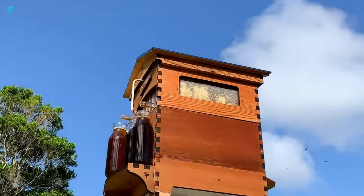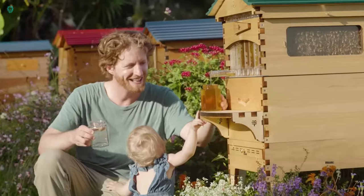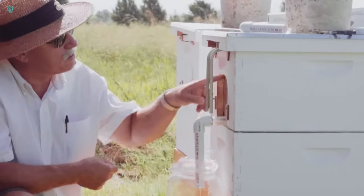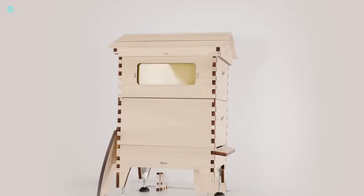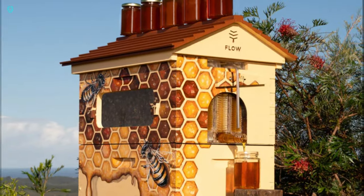Introducing the Flow Hive, a game-changer in beekeeping. Say goodbye to the traditional hassles of removing hive covers with smoke or extracting honeycombs. With the Flow Hive, honey flows smoothly into your jar without any fuss. This innovative system has sparked a revolution in American beekeeping, with over 50,000 units already sold and rave reviews, even from beekeepers in Alaska.